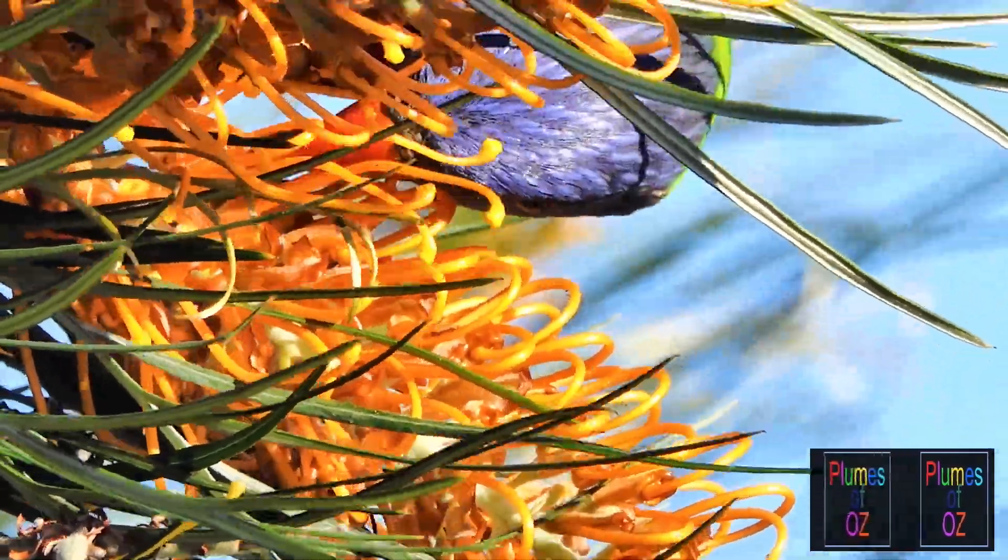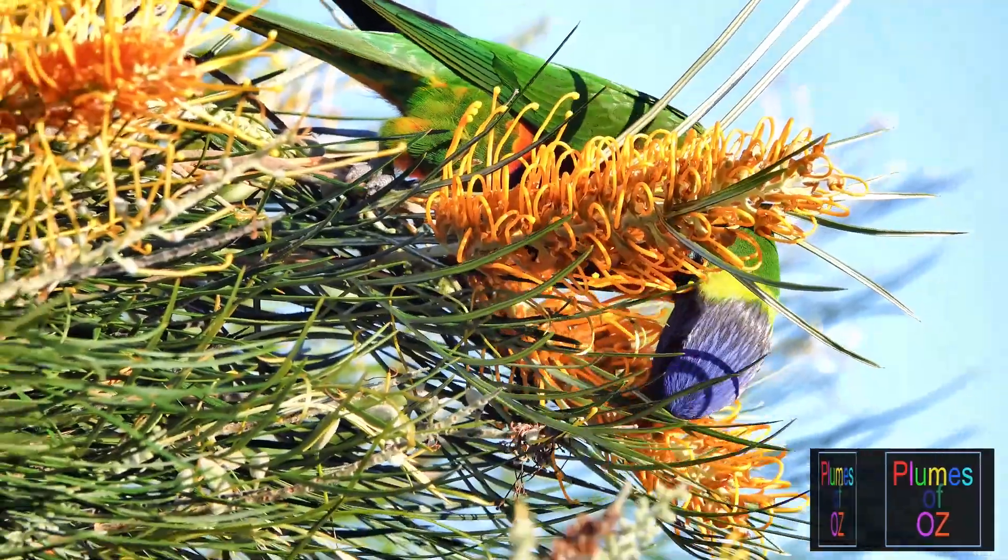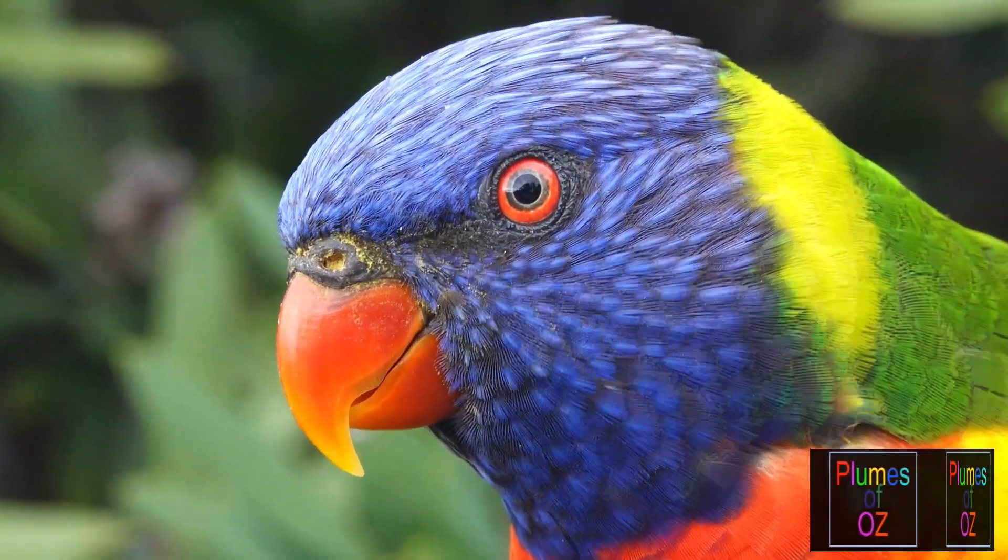While the birds are feeding in this video there will be close-up shots. Try and notice the eye and the tongue of these birds, for they are quite specific for lorikeets.